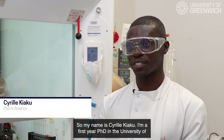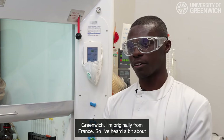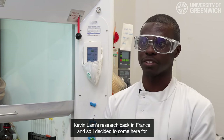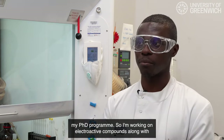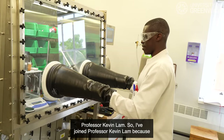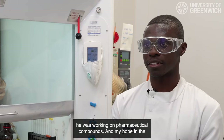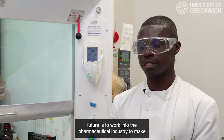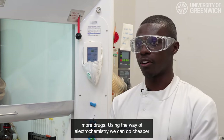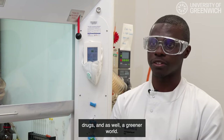My name is Cyril Kiakou, I'm a first-year PhD student at the University of Greenwich, originally from France. I heard about Kevin Lam's research back in France and decided to come here for my PhD program. I'm working on electroactive compounds with Professor Kevin Lam. He was working on pharmaceutical compounds, and my hope in the future is to work in the pharmaceutical industry to make more drugs — using electrochemistry we can produce cheaper drugs and also do greener work.